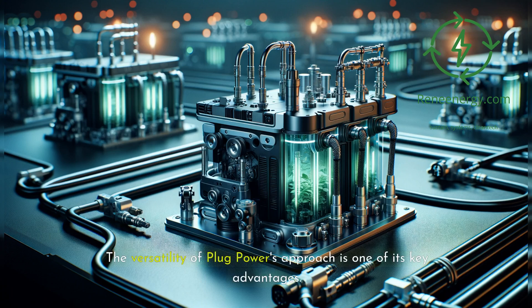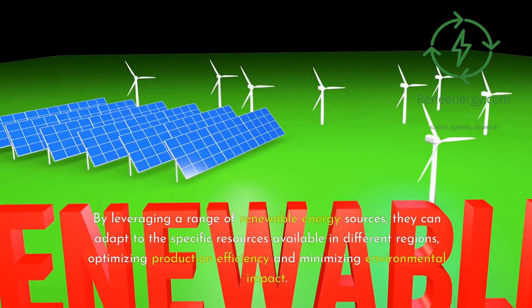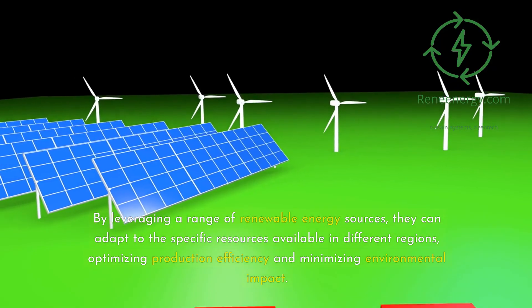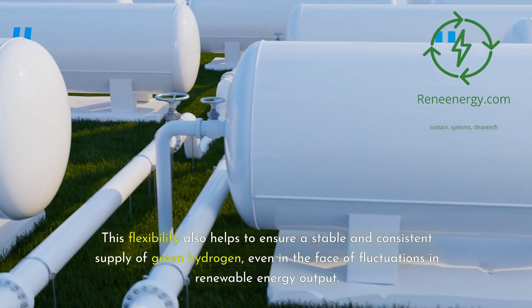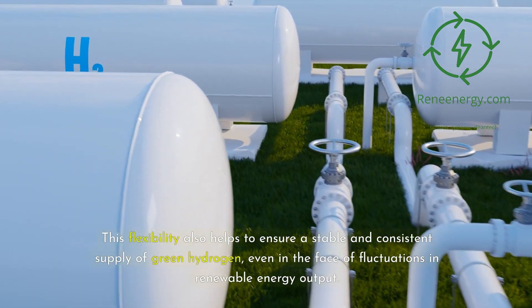The versatility of Plug Power's approach is one of its key advantages. By leveraging a range of renewable energy sources, they can adapt to the specific resources available in different regions, optimizing production efficiency and minimizing environmental impact. This flexibility also helps to ensure a stable and consistent supply of green hydrogen, even in the face of fluctuations in renewable energy output.